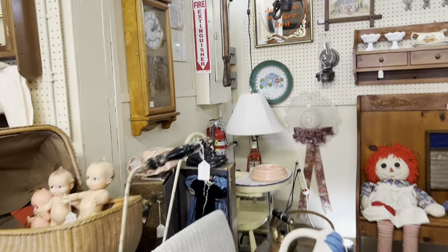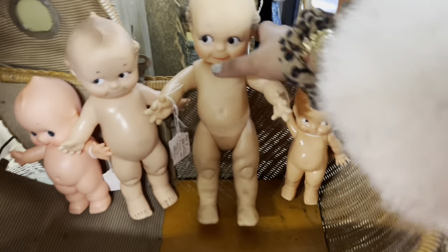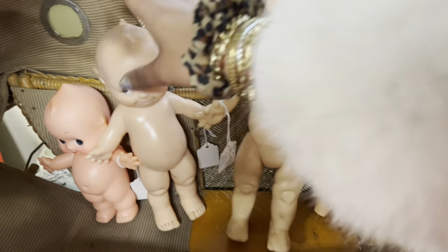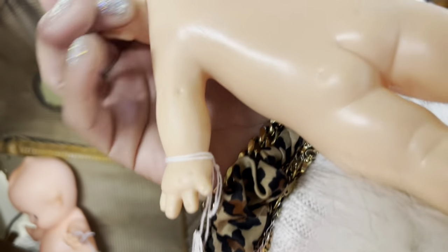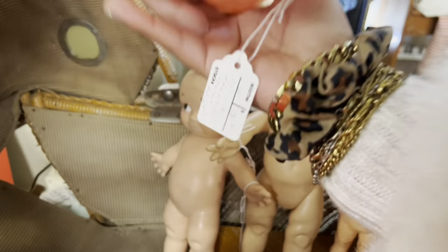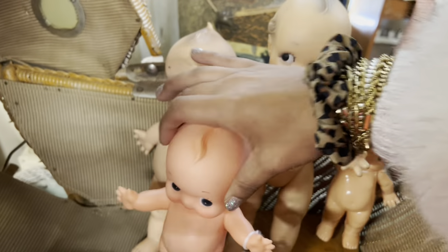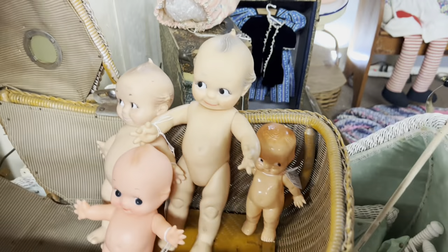I honestly kind of breezed past this booth most of the time, but I couldn't help but notice all these Kewpie Dolls. $25. I just got one of those at Roller Mills. I'm guessing $20. Cameo Dolls — so cute. How much is it? Just out of curiosity — $18. That is pricey. We're going to leave those there. Let's see what else they got.